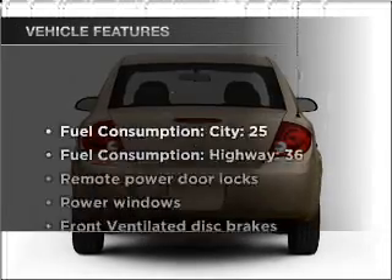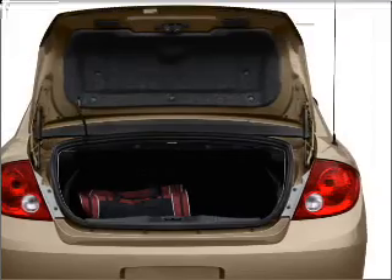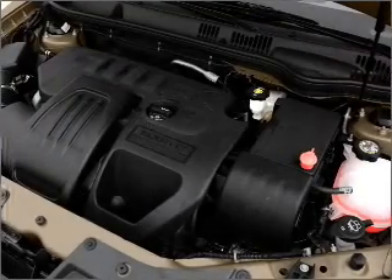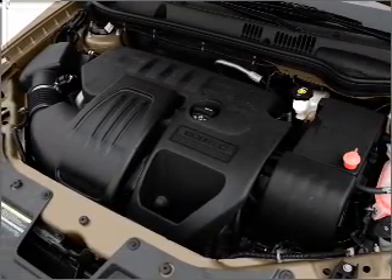With these notable features, you won't want to miss out on the opportunity to own this amazing vehicle: air conditioning, power door locks, power windows, power steering, power mirrors, an alarm system, an AM FM stereo with a CD player, and an adjustable tilt steering wheel.